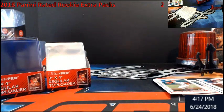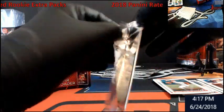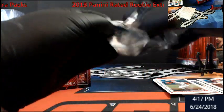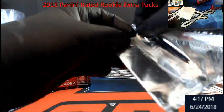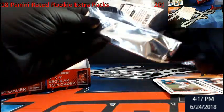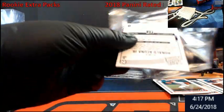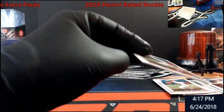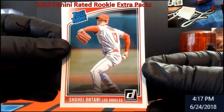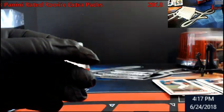I've seen the Ohtani selling for like four bucks a pop. I sold one of the Torres for a buck and a quarter, so I'm not too sure what Acuna is bringing. There's Ohtani, Torres, Acuna.